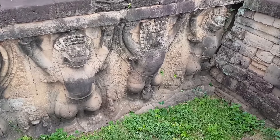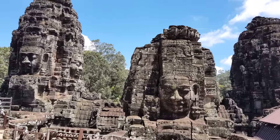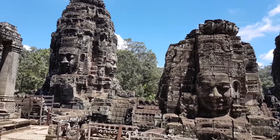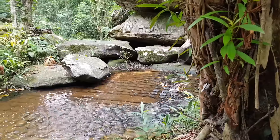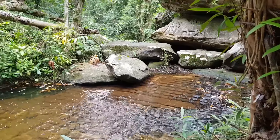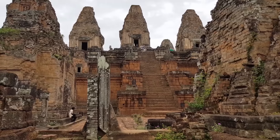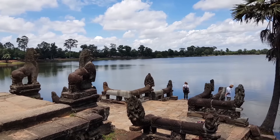Before visiting the UNESCO World Heritage listed Angkor Wat, it is a good idea to visit other temples first, as you need about 2 hours to visit Angkor Wat itself. The name Angkor Wat has a familiar ring, but it is only a small part of a vast site of ruins that covers more than 20,000 hectares, representing 5 centuries of the former Khmer Empire dating back to the 9th century.